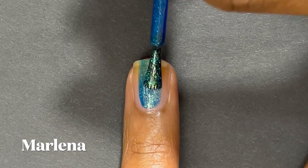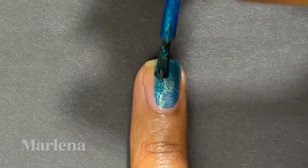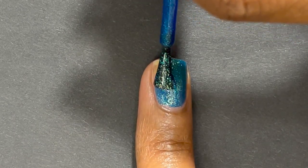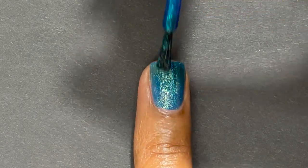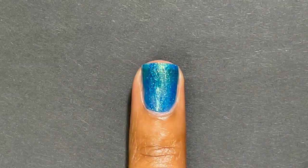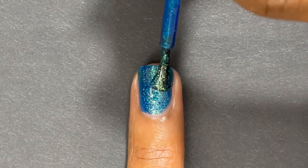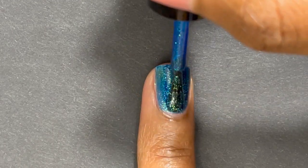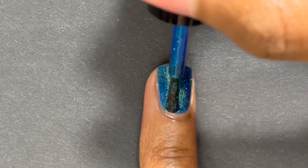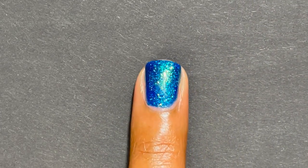The last Zoya polish I have to show you was just released in their Dazzle collection, their holiday 2021 collection. It was full of polishes with gold shimmers inside and this was my favorite. It definitely reminds me of a darker version of Summer — it just glows off the nails. You see blue and green and gold, and it's just so pretty.